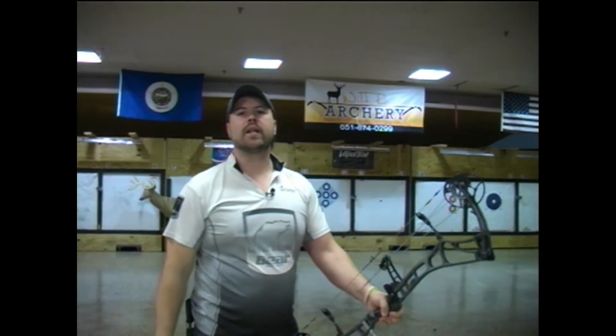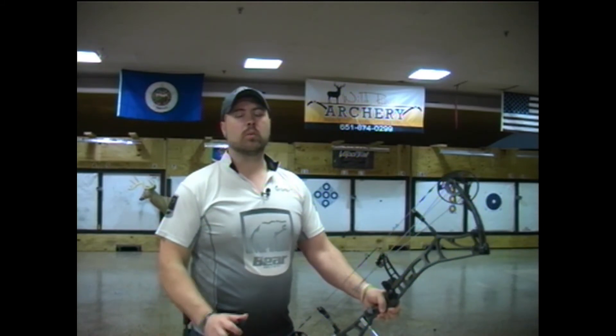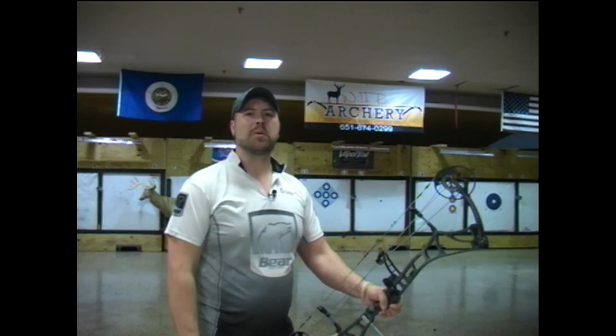Stop in at Wild River Archery and check out the 2018 Bear lineup for yourself. And remember, when you purchase a bow or accessories from Wild River Archery, setup is always free. So come on in and experience the difference.